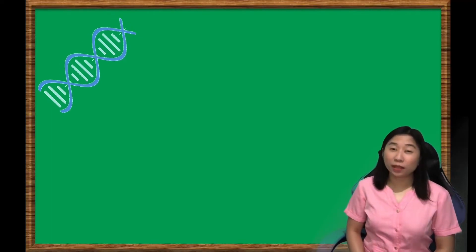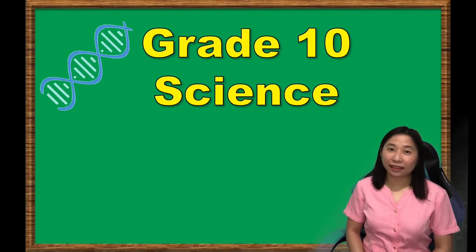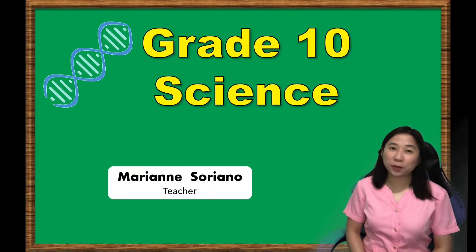Hello students! Welcome to Grade 10 Science Lesson, and I'm your teacher, Mom Marian Soriano.